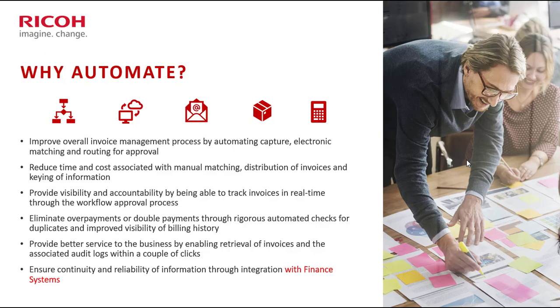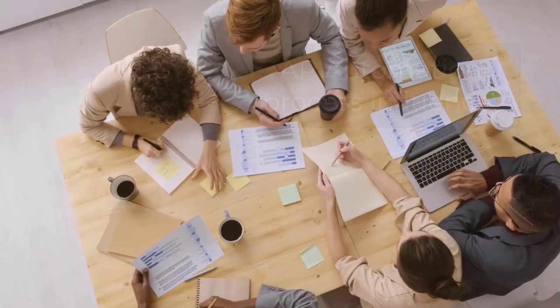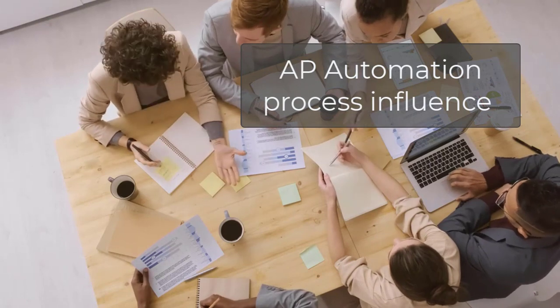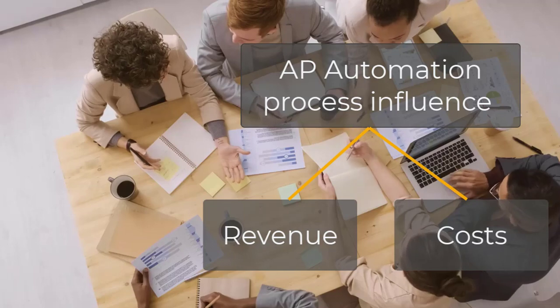Most organizations think about what's the implication for cost, but there is actually a downstream impact on the revenue side and customer service. AP is about not just eliminating costs and breakages and process implications — it's more about actually building that streamlined process so that you can influence both the revenue and cost sides of the business.